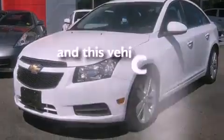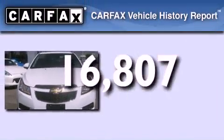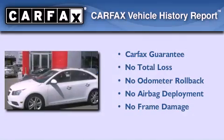This vehicle has fewer than 17,000 miles on the odometer, and this Chevrolet qualifies for the Carfax buyback guarantee.